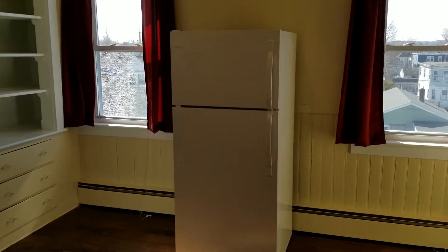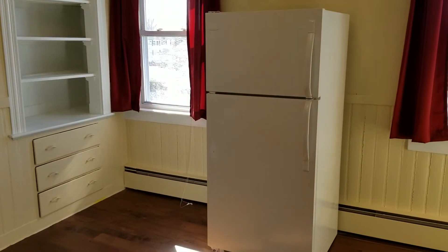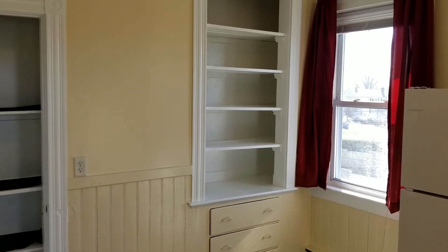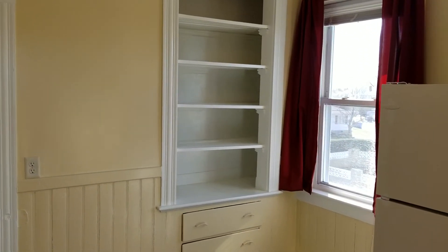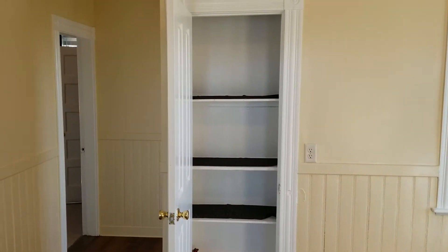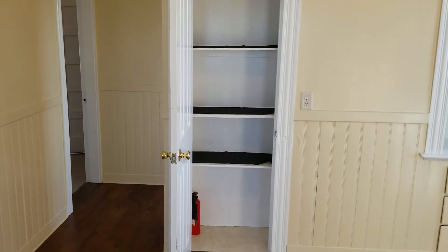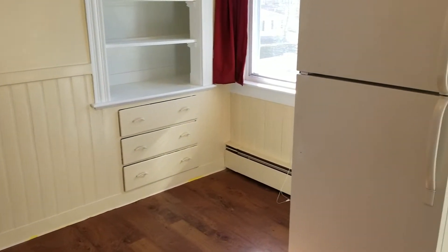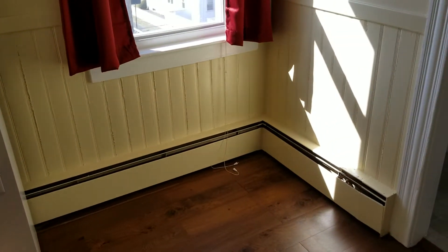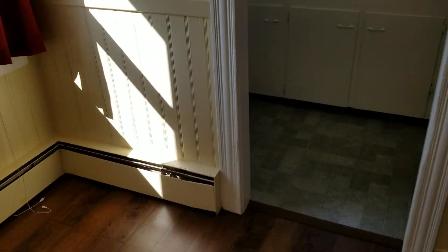The dining room also has a couple of windows and a large size fridge, with plenty of shelf space and its own closet, giving you plenty of space to put things. This room also leads to many of the other rooms, which I'll be showing you.